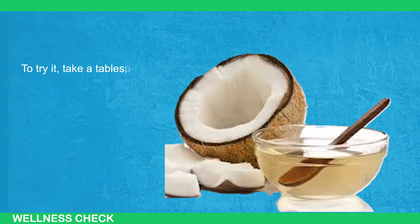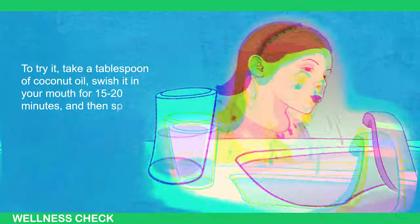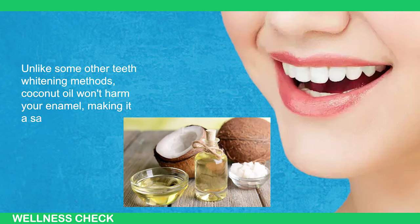To try it, take a tablespoon of coconut oil, swish it in your mouth for 15 to 20 minutes, and then spit it out before brushing your teeth. Unlike some other teeth whitening methods, coconut oil won't harm your enamel, making it a safe daily option.